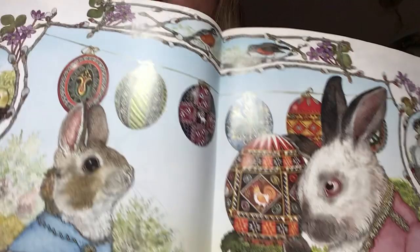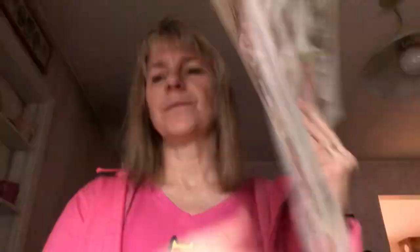Then Hoppy saw Granny Irene decorating one of her fabulous story eggs. First she traced a design on the egg with a special tool. Then she dipped the egg in pots of yellow, green, orange, and red dye, adding to the design each time. Hoppy couldn't believe his eyes. I'll never make an egg that beautiful, he told Granny Irene. She smiled. Try, she said, giving him one of her special tools. Look at those beautiful eggs she makes — just beautiful.